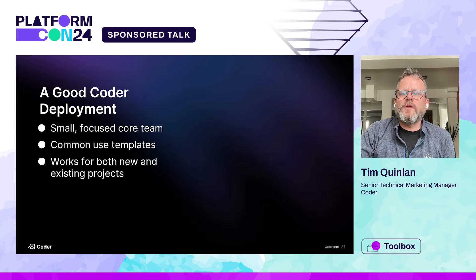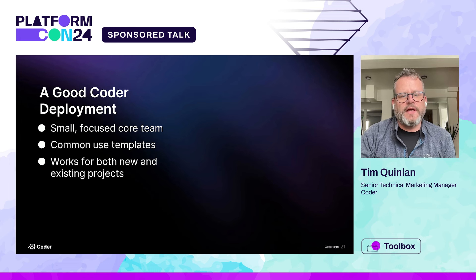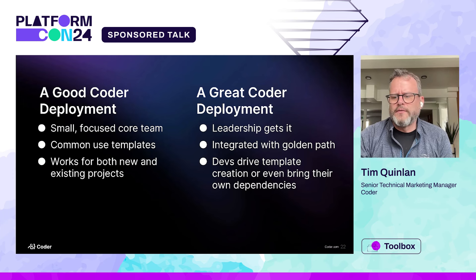So what makes a good Coder deployment? Everybody needs to be bought in. You want a small, focused core team who really gets it. You want to create common templates for your use cases, and you want your templates and environment to work for both new and existing projects. What makes a really great Coder deployment is when leadership gets it and there's buy-in there, and when it integrates with your golden path for software deployment. And when the devs drive template creation — going to the admins and saying 'we need this,' and the admins enable it, or using dev containers.